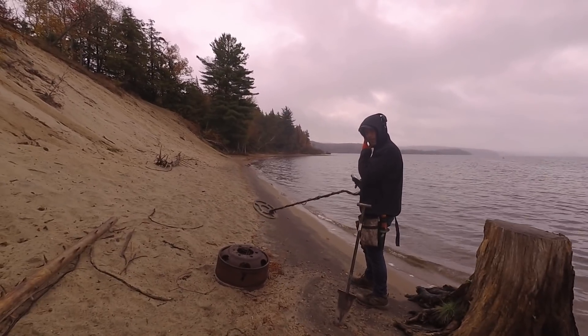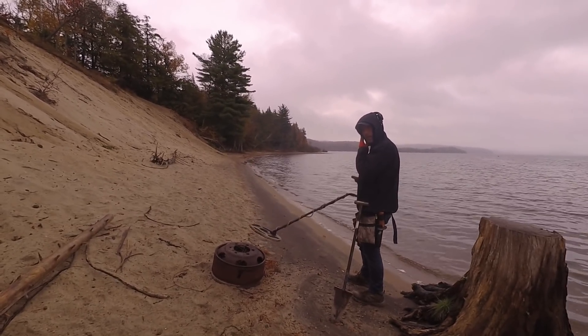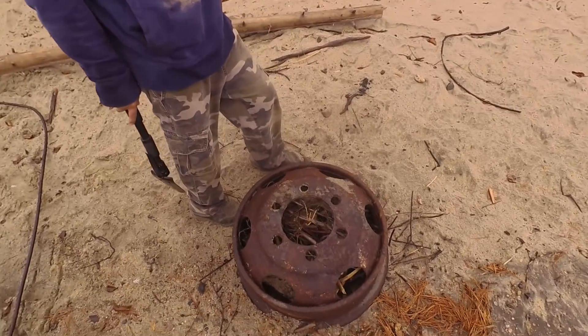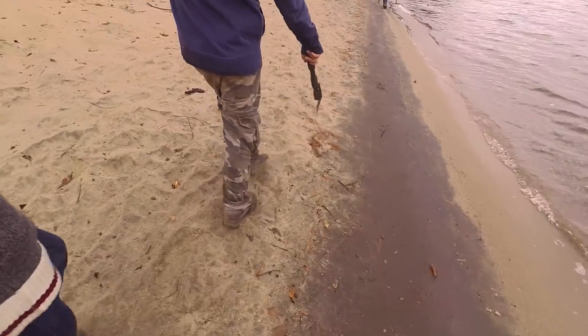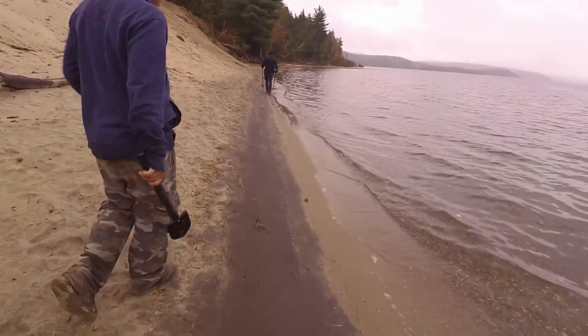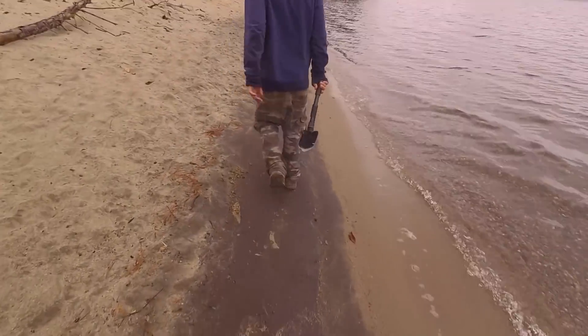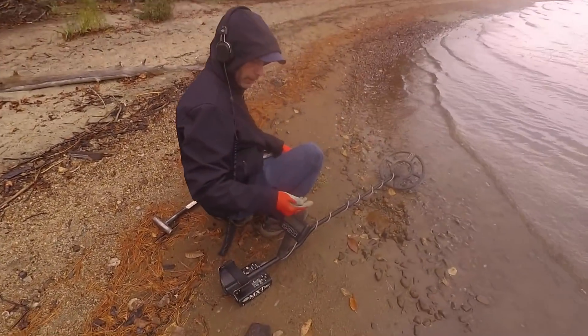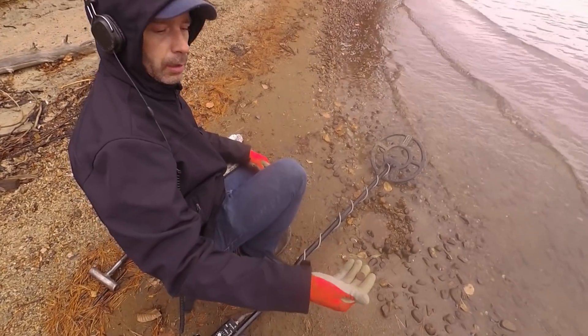Nice crisp signal. Is it a big or small target? I think it's big. Looks like it's ready to make a fire, right? Yeah, you got it. That's why I got one of those guys.